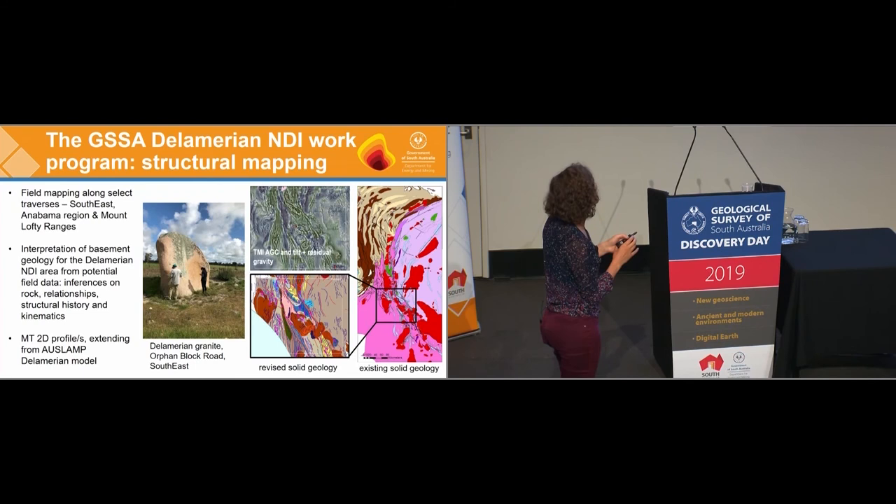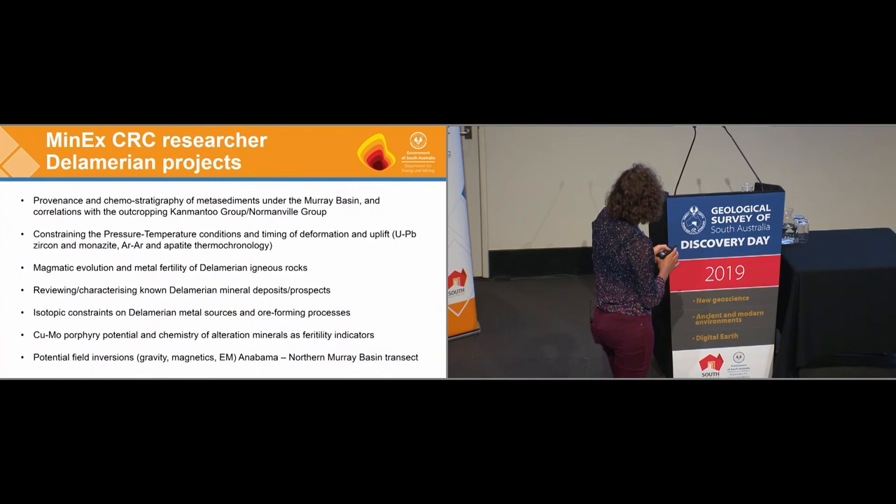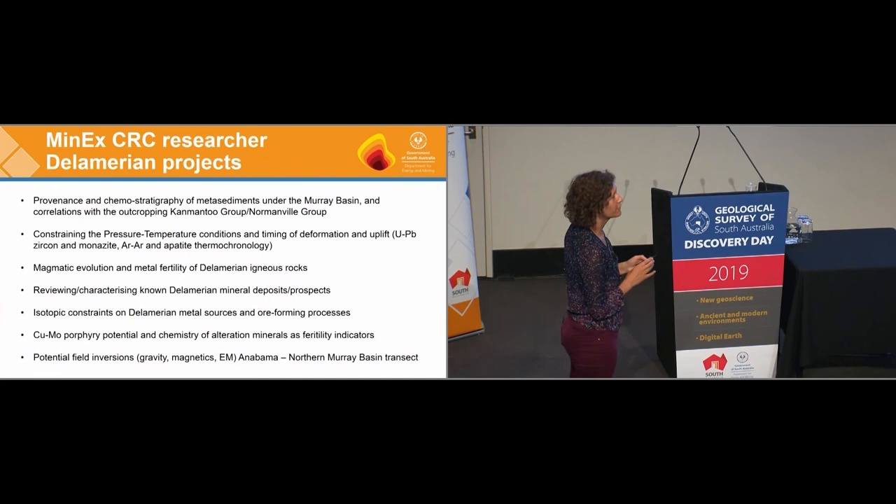The other major portion of our work programme involves looking at structure. Tom Wise is revising the solid geology map, and the middle panel shows his early version of the solid geology in and around Knaupin. We've started some field mapping along select traverses, already completing the southeast region, and will move on to Anabama and the Mount Lofty Ranges later. The goal is to work out the distribution of rocks, their relationships, structural history, and kinematics. We'll also be doing two MT profiles stepping off new models from Auslem, which combine data from the Delamerian in South Australia, New South Wales, and Victoria.